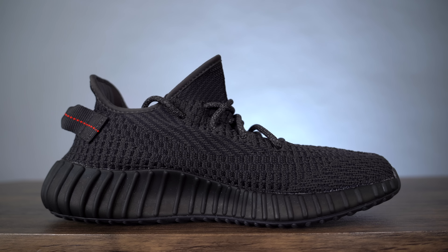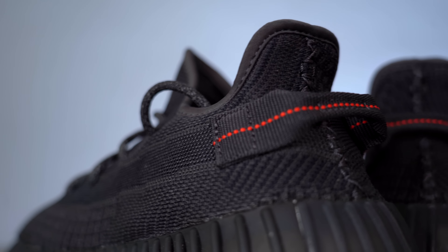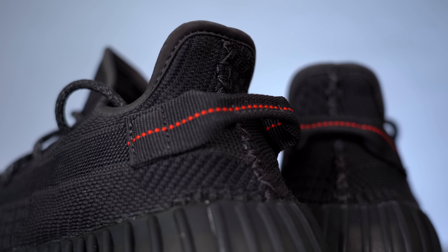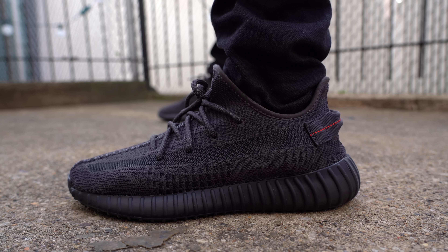Moving back on the sneaker, you find more of that gray and darker gray primeknit that really creates a hypnotic pattern, at least on the medial side. Moving around to the heel, you've got your pull tab in black, and running through the center of the pull tab you've got a red dashed line, which is very reminiscent of the original Pirate Blacks. Moving down on the sneaker, you've got your semi-translucent black ribbed rubber midsole, and of course encased within that rubber you've got your full-length Boost midsole. The outsole comes in rubber just like the midsole and has cut-throughs to the Boost.